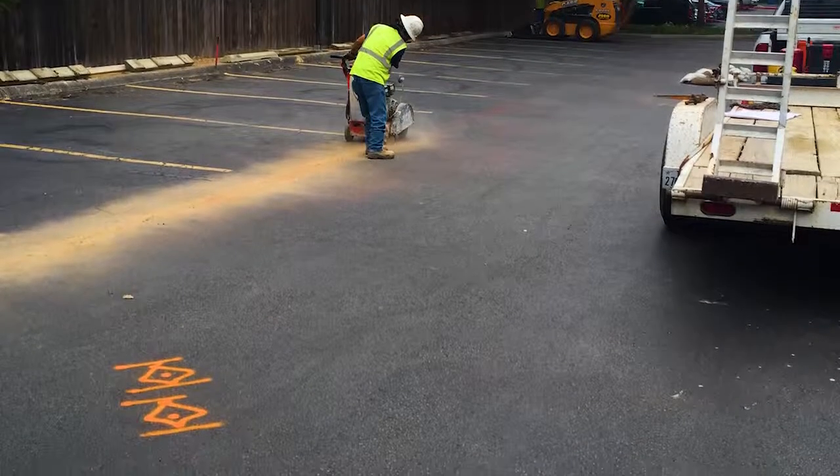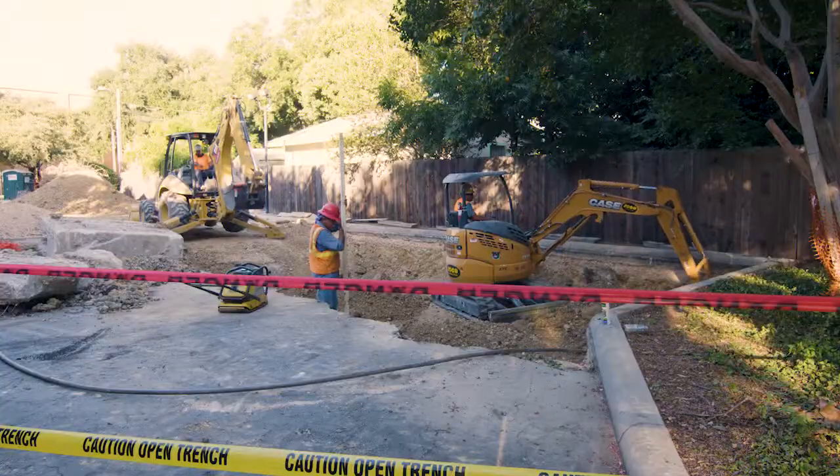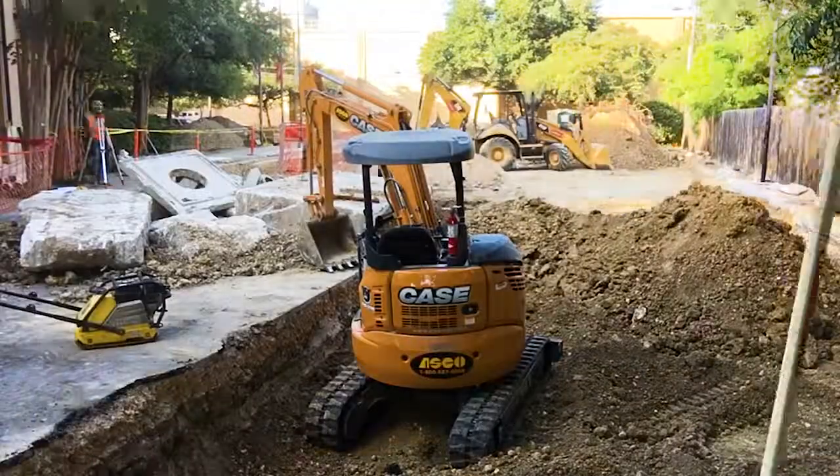After an area is chosen, all utilities must be identified and appropriate safety precautions are enacted prior to excavation in the area.